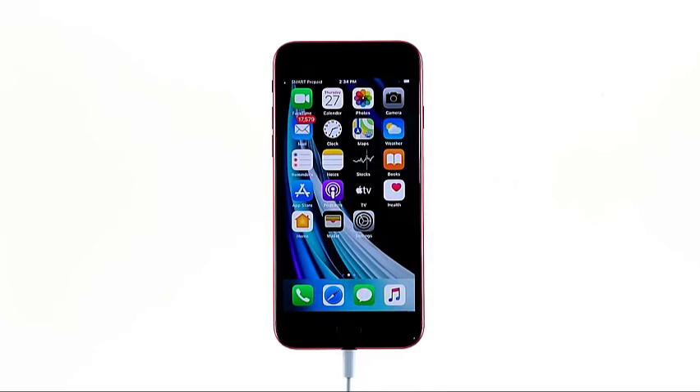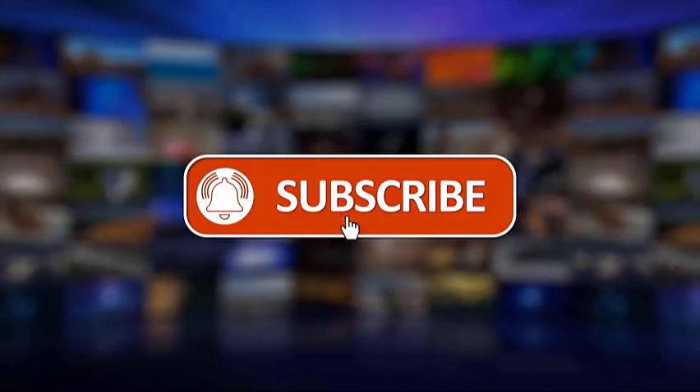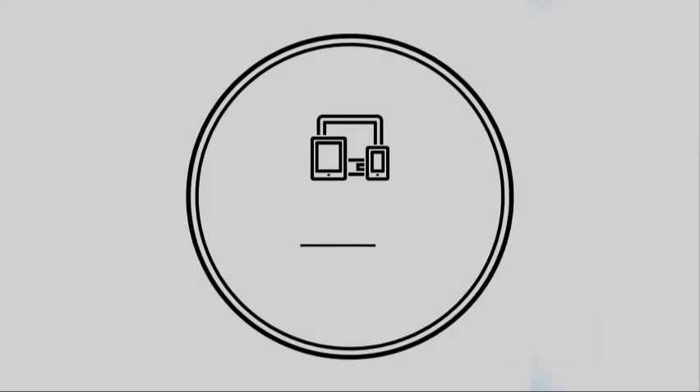I hope that we've been able to help you. Please make sure to like, share, subscribe, and hit the notification bell for more videos in the future. Thanks for watching.